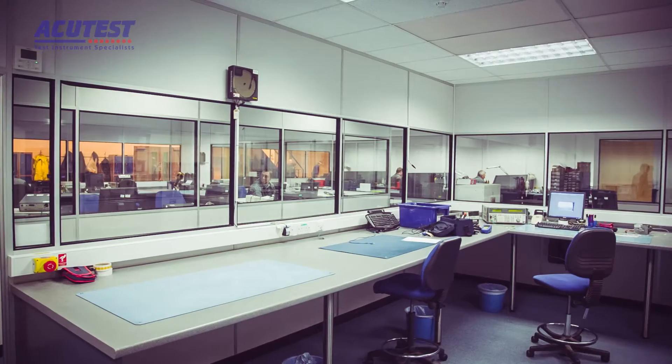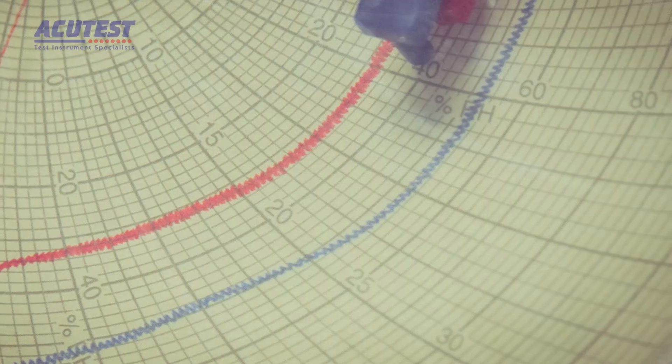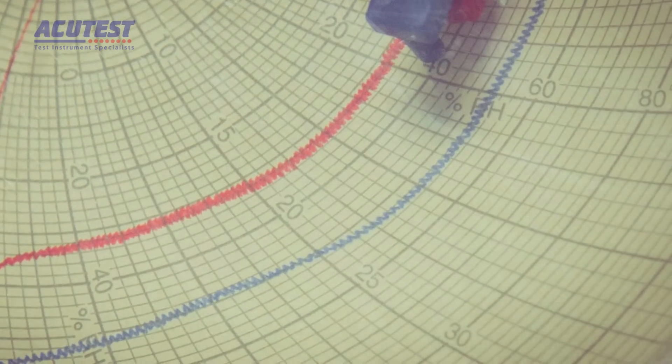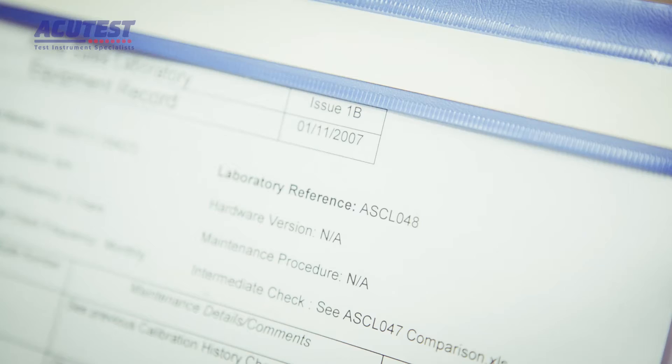Our traceable lab conforms to ISO 10012. The whole lab is air conditioned to provide a stable environment whatever the weather outside. All of our calibration equipment is calibrated by UKAS-accredited test companies and cross-checked regularly.